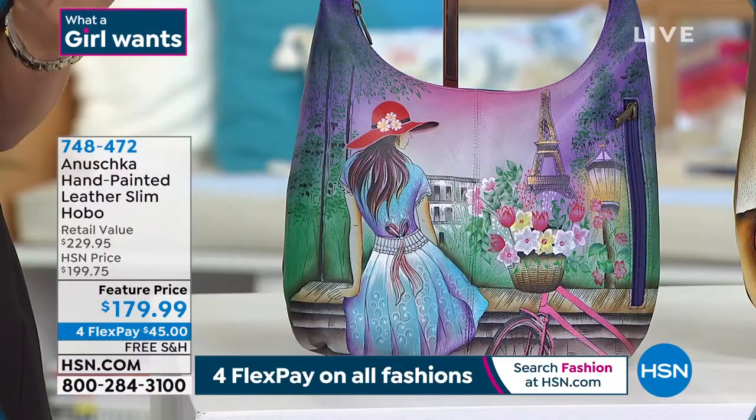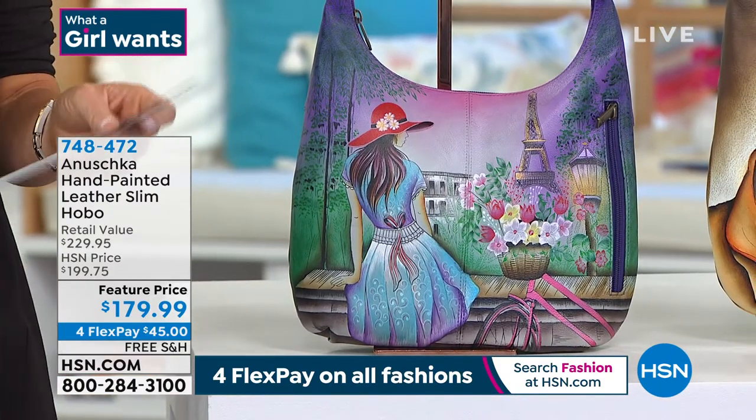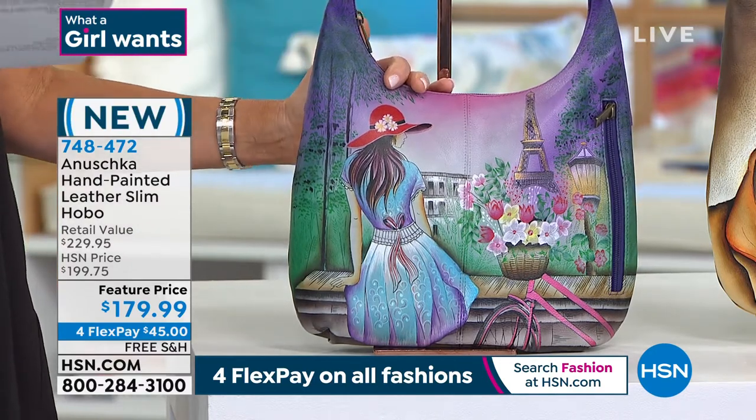Go ahead and pick this up. We took $20 off the HSN price. But take a look at the retail — these are very expensive bags. So right here, this is Paris Sunrise.